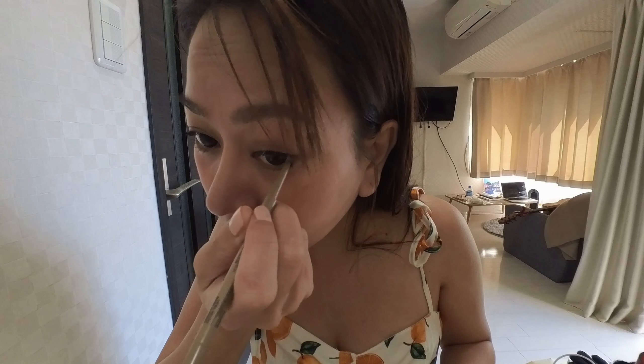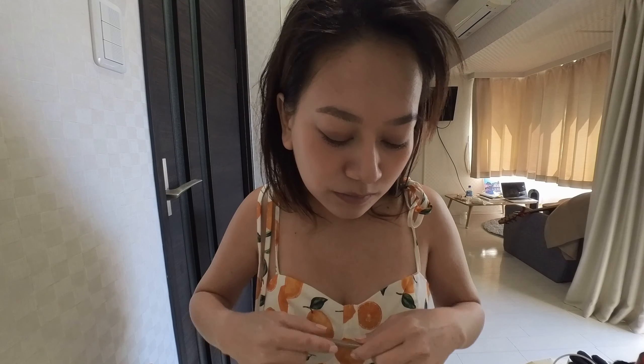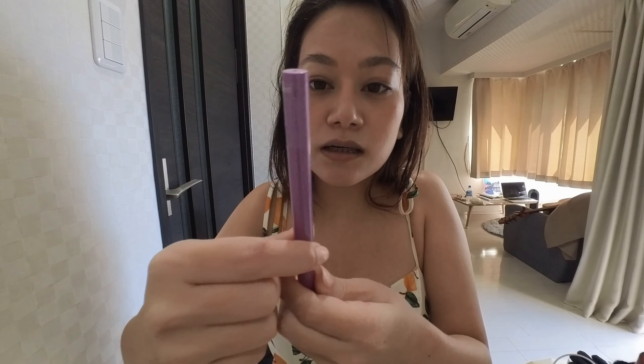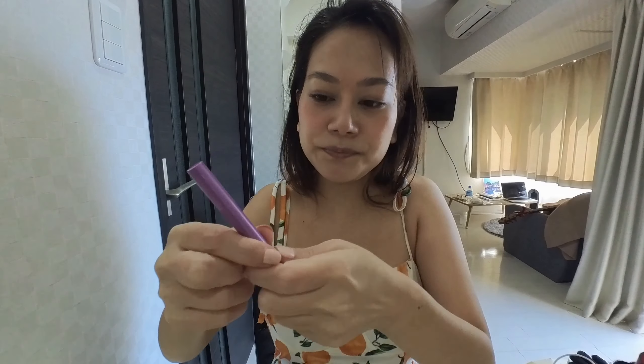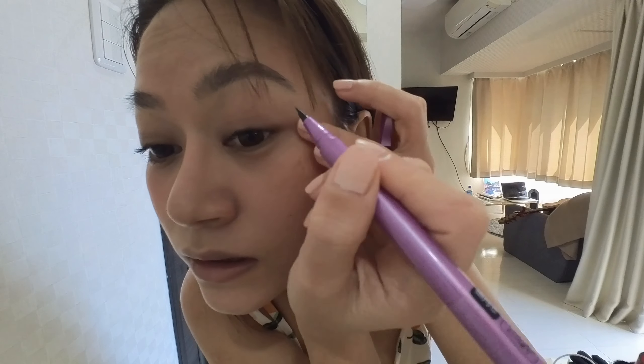I came here and I forgot a lot — my paints, my brushes, my makeup brushes, my perfumes, my lotion, my hand cream. I had bought a lot of hand cream. So now I'm building my makeup collection here in Japan. I bought this one in Daiso — if you know what Daiso is. I also bought some brushes there. Now let me line up my eyes.